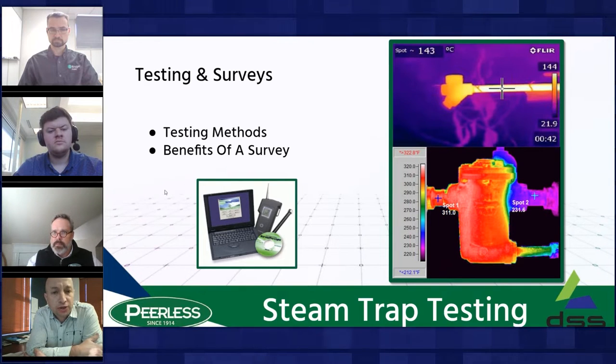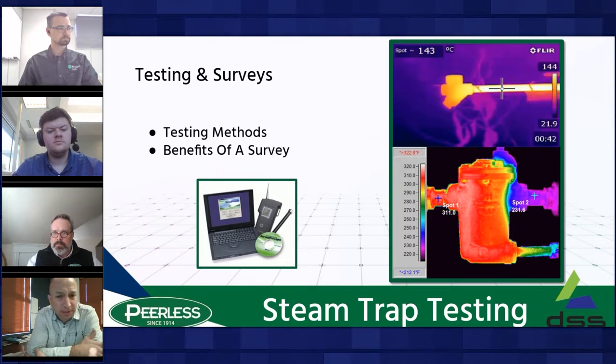After that, you can test using the temperature method — infrared, thermal imaging, or touch-type probes. Temperature method works well to find blocked, cold traps. But on a leaking trap, it's difficult to determine the size of the leak with this method, and it should only be used in conjunction with ultrasonic testing methods.